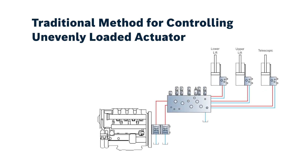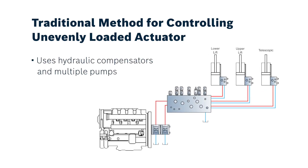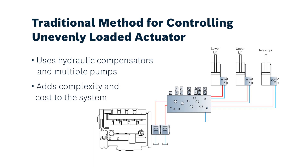For the traditional system, it has a centralized manifold which has a pair of hydraulic hoses to each actuator. Traditional systems for simultaneous motion for unevenly loaded actuators use hydraulic compensators and multiple pumps to achieve that, which contributes negatively by adding complexity and cost to the system.